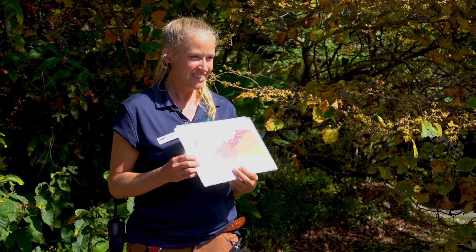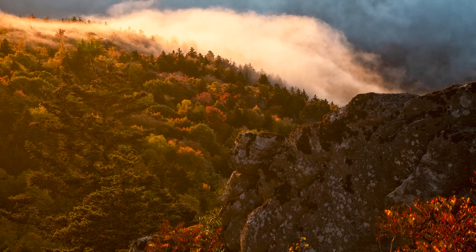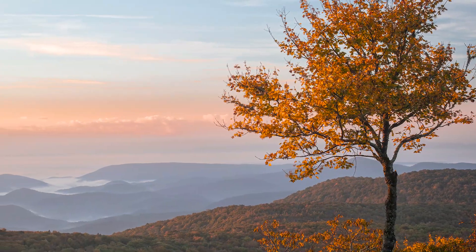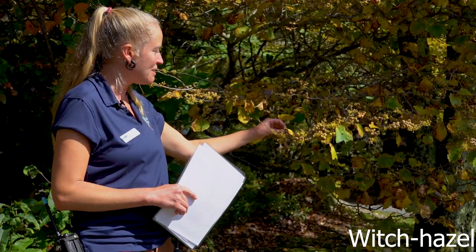A current topic of study and interest is what's going to happen to the fall colors as we're getting fall days that are a little bit warmer and a general warming trend in the climate. A lot of the predictions are that we might not have as vibrant a short period of time for the fall colors, but the prediction is that the fall color peak will be a little bit later and will last a little bit longer.